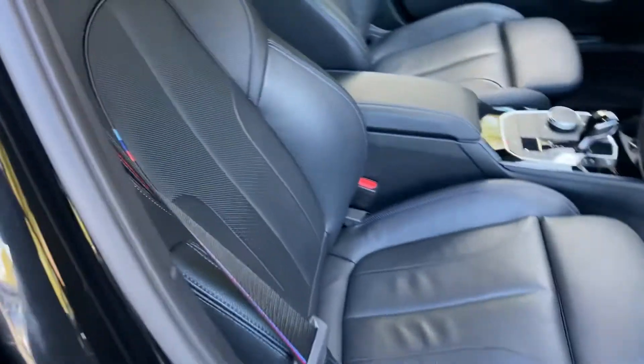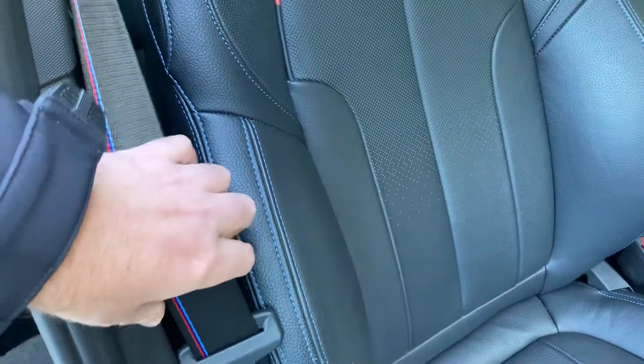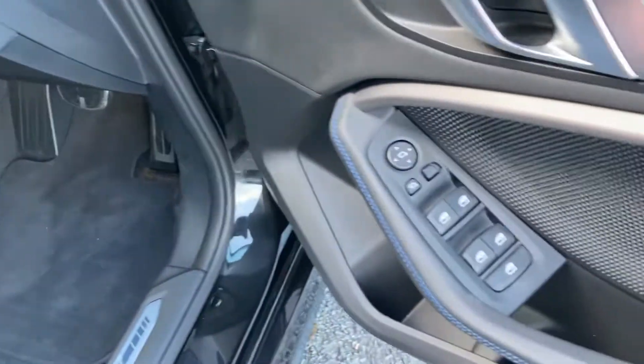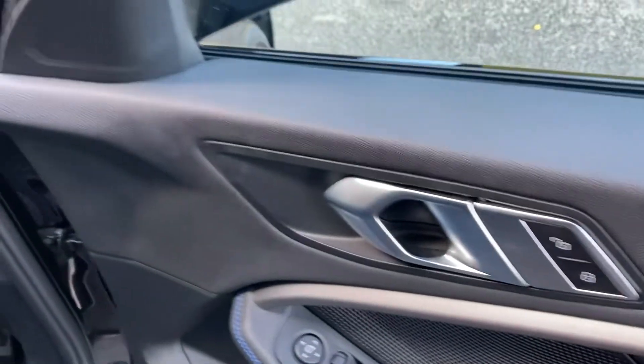Inside you've got the black Dakota leather with the blue contrasting stitching. You've got the M colors there on the seat belt. Being the M Sport, you get the sports seats, the bigger side bolsters, adjustable under thigh support, electric windows all around, electric folding mirrors, and obviously central door locking.